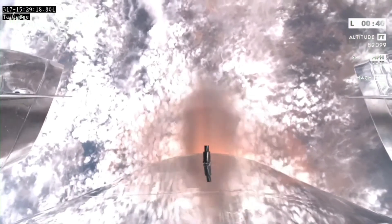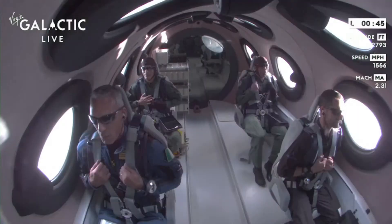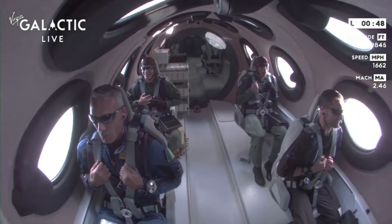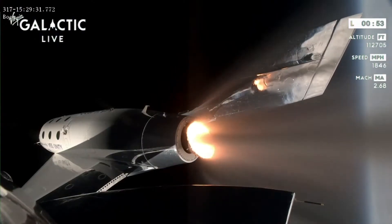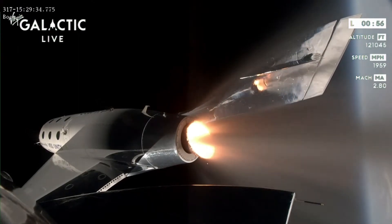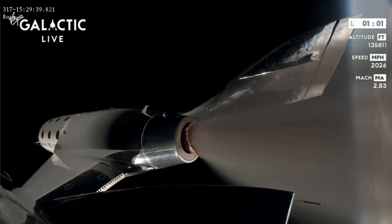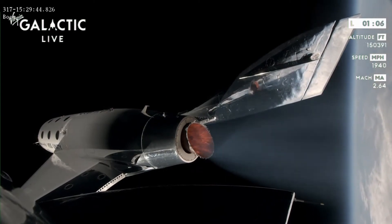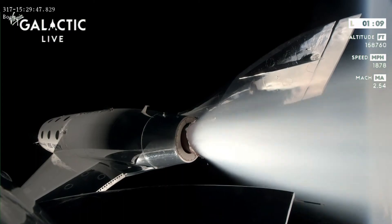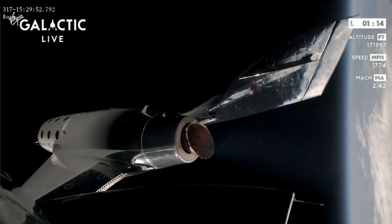Mach 2. Mach 2.8 — rocket motor cutoff. Amazing. All right. Predicted apogee today is 275,000 feet — that's 84.3 kilometers. Incredible.